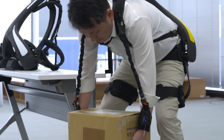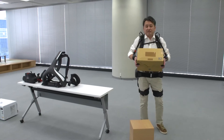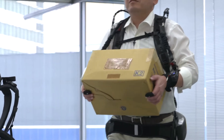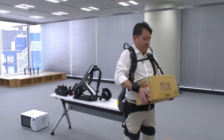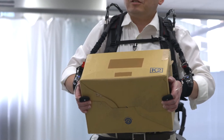Let me actually move some things. The sensors activate the wires and that lessens the burden on my arms. I'm cancelling out about 12 kilos worth. This box weighs about 20 kilos, which means I feel like I'm carrying something that weighs 8 kilos.